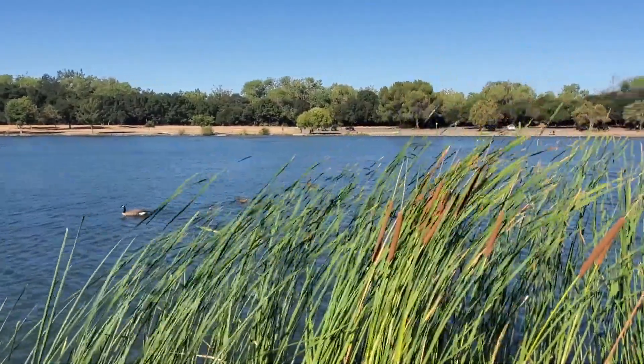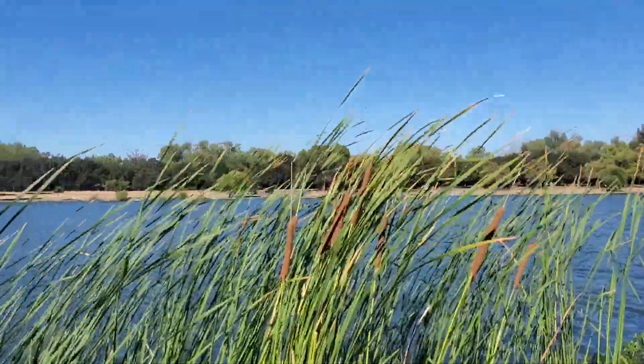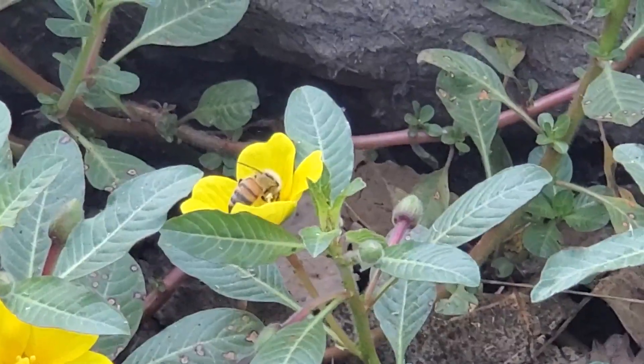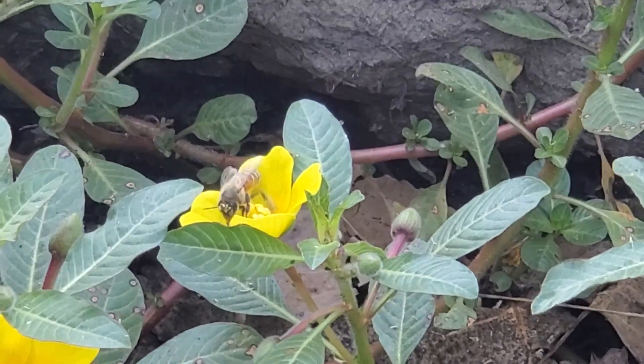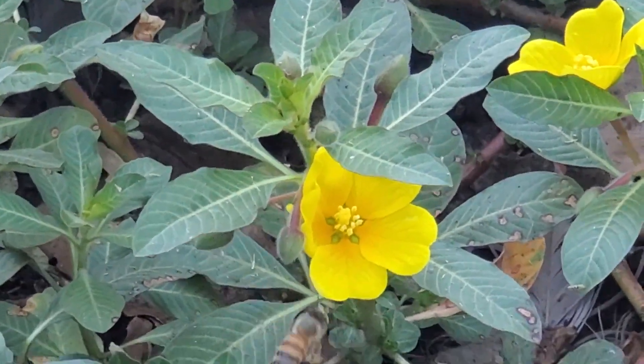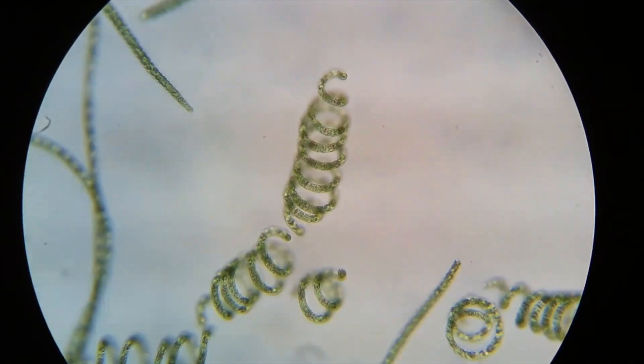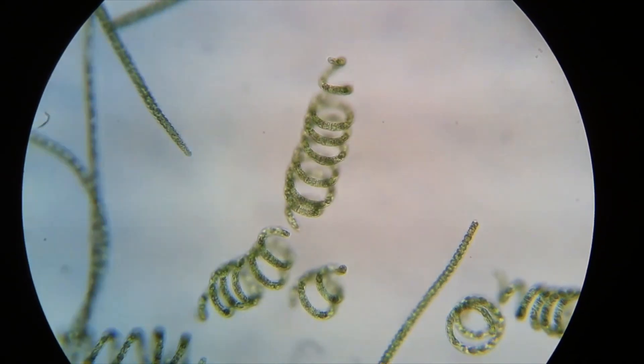Have you ever wondered where all this oxygen came from? If you guessed plants, then you nailed it. But did you know that if it weren't for one tiny little bacteria, all of life as we know it today wouldn't even exist? I'd like to take you all into a deep dive into the realm of that bacteria known as cyanobacteria, or as it's more commonly known, blue-green algae or pond scum.